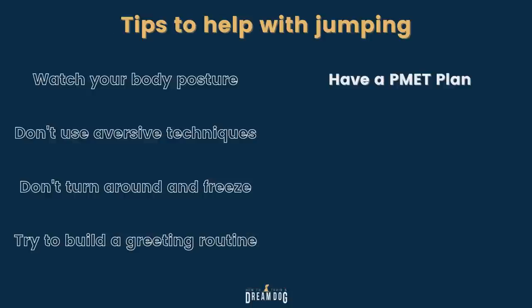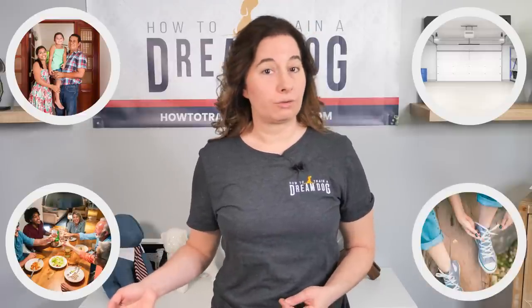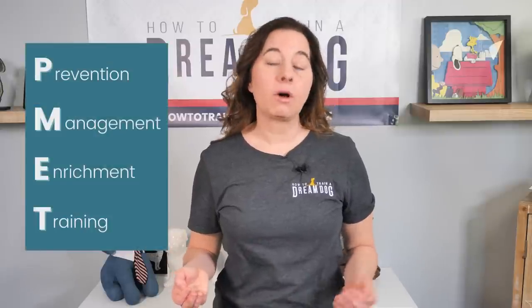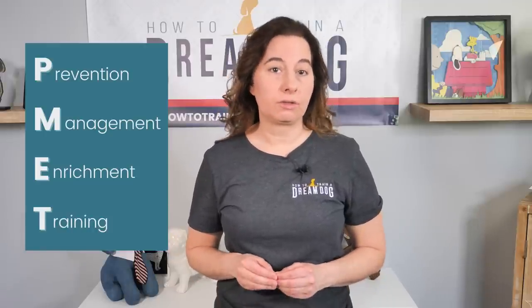Tip 5: Have a plan. In training terms, this is called the PMET plan — Prevention, Management, Enrichment, and Training. To prevent the behavior, think about what triggers it. Is it you walking in the door, hearing the garage door open, sitting down to dinner, or putting your shoes on for a walk? Think of the trigger and then think about how you could prevent it from triggering the dog — it could be that she needs to be in another room or in her crate. Maybe she needs training specifically to desensitize that behavior when she sees or hears the trigger. Likewise, think of what you want your puppy to do instead of jumping. The 'sit when I sit' game is a great example. PMET plans are how we deal with unwanted behaviors, and we talk a lot about them in our online course at the pro level.